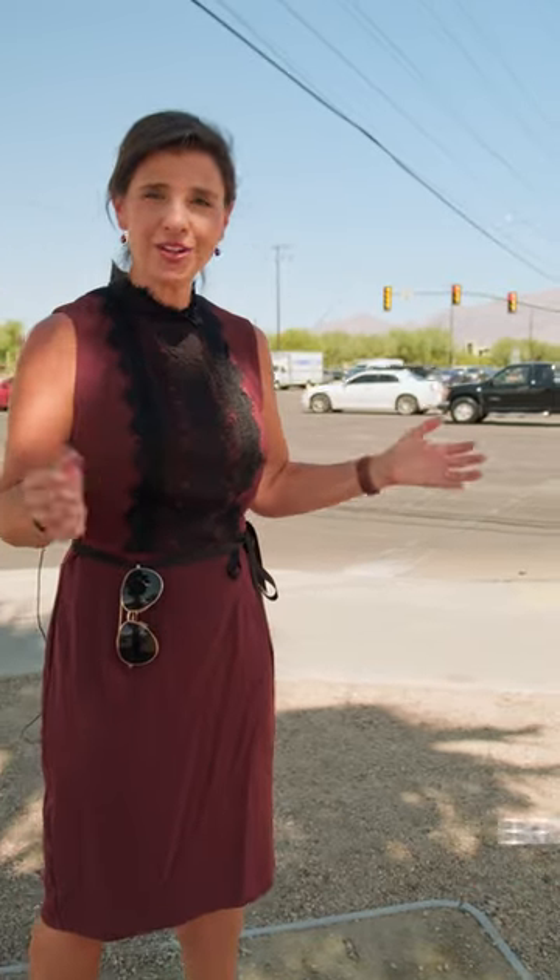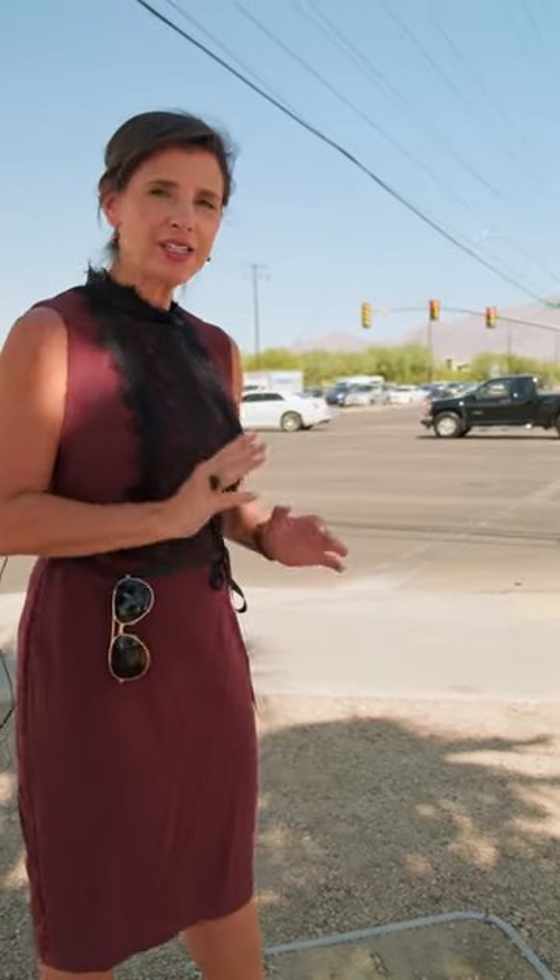Hi there, I'm 13 News Fact Finder Brooke Wagner and I am here at the intersection of Grant and Craycroft. Why? Because you're going to start seeing something new at a few intersections.